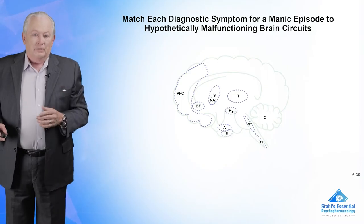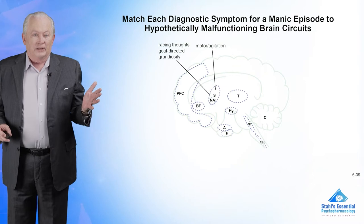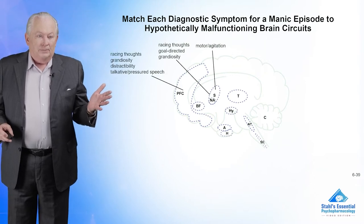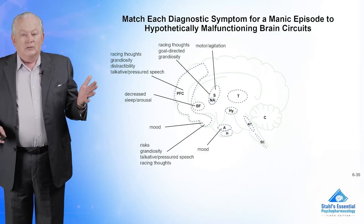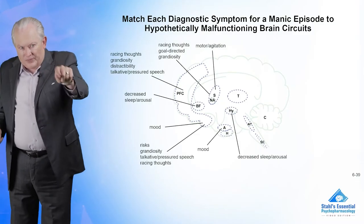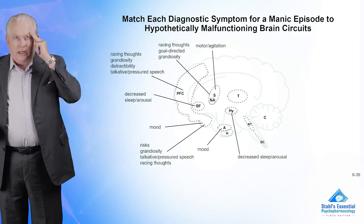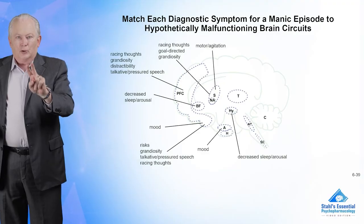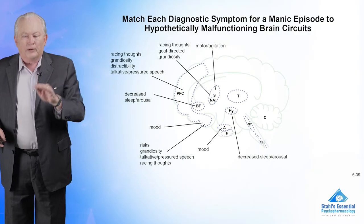The same is true in mania. You've got motor agitation in the striatum, racing thoughts in the ventral striatum and the prefrontal cortex, distractibility, et cetera. So the idea is to take the specific symptoms of that patient at that time and map each symptom to a hypothetically malfunctioning brain circuit, and treat each symptom until we're better.